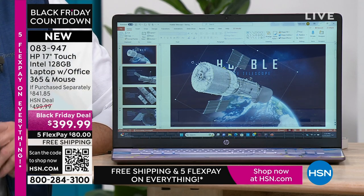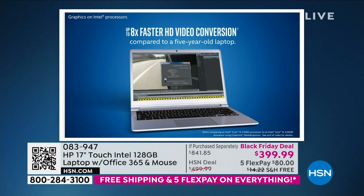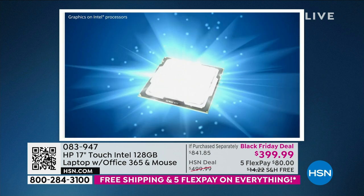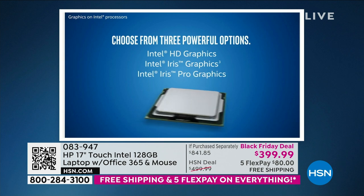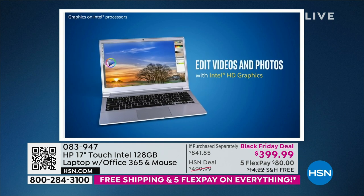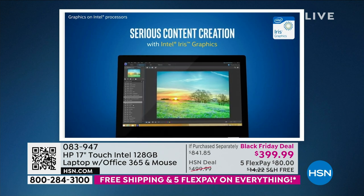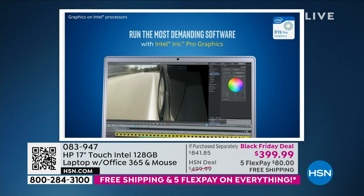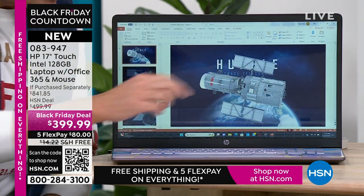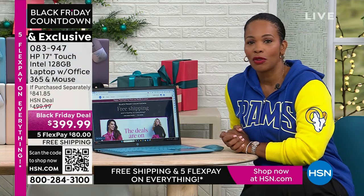So if getting a new laptop is on your list and you've put it off, you want 17 inches, power, speed, quality, Intel, Microsoft, touchscreen, and value — you're getting all of that in this computer on this Black Friday deal with free shipping and FlexPay of $80. Do you want teal, which is exclusive here — not everybody's going to have your computer — or lavender? Again, not everybody in the world is going to have your exact computer. If you want rose gold we don't have a lot left. We also have silver. For everything that you want to do, you're going to be able to do it faster, easier, with less stress.